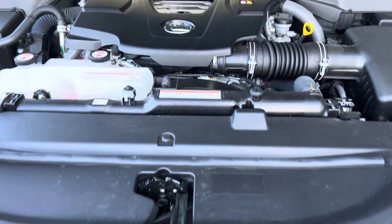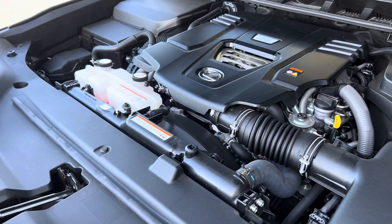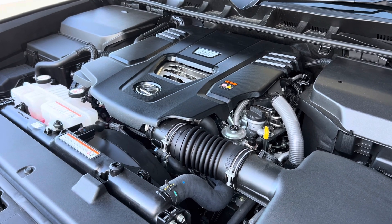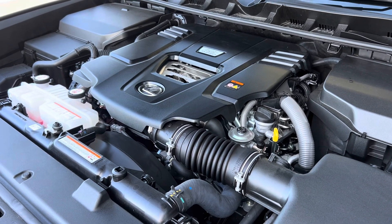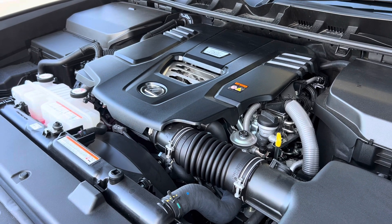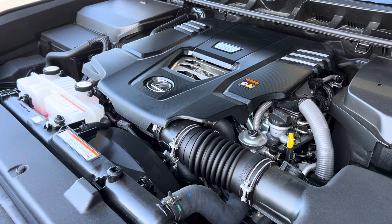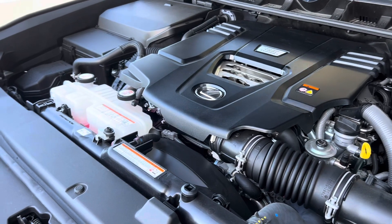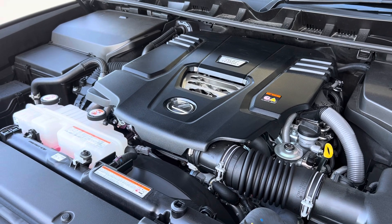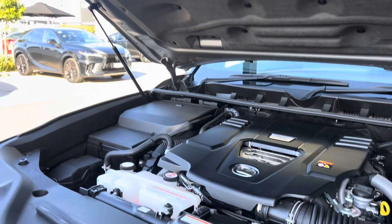There is our power plant: a twin-turbo 3.6 diesel engine that produces an enormous amount of kilowatts and torque — far more than the previous generation model, which was a 4.5-litre V8. This 3.6 is more fuel efficient, better on emissions, and produces much more power overall.